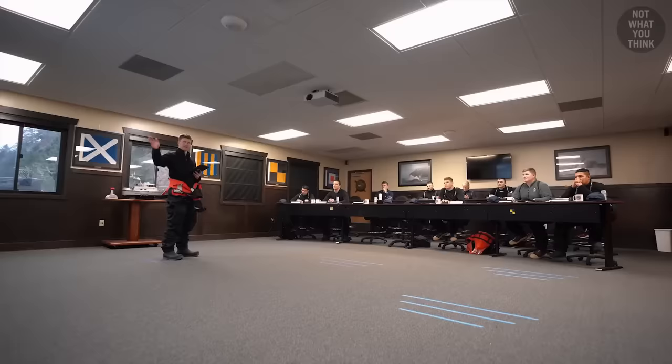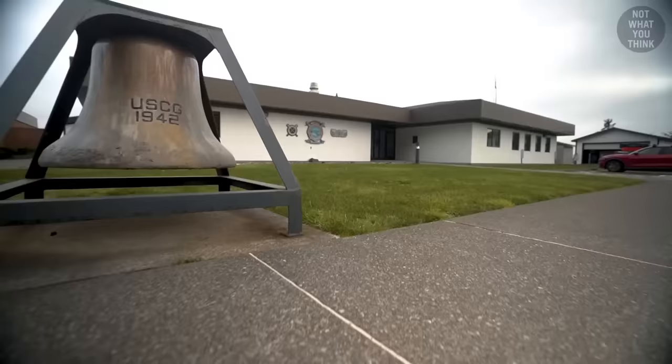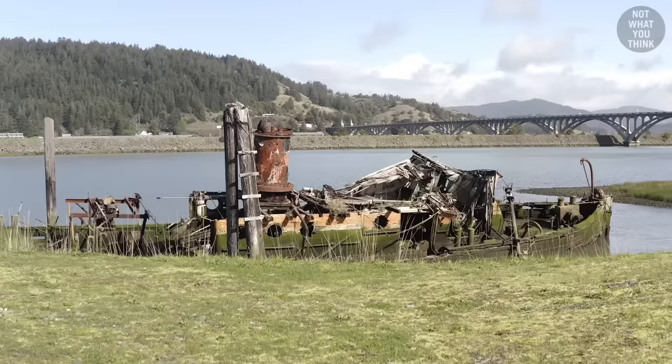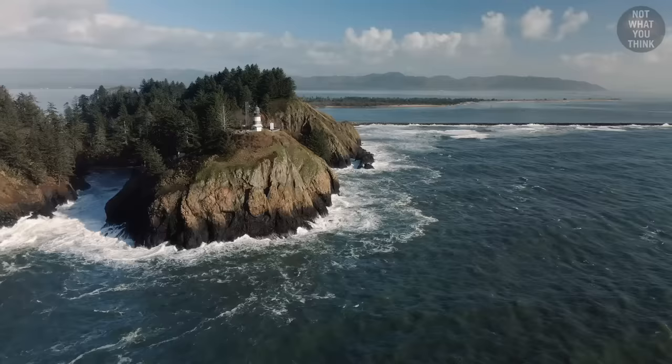The enlisted petty officers receive training at the Coast Guard National Motor Lifeboat School, which is located in a very dangerous place: the mouth of the Columbia River. Nicknamed the Graveyard of the Pacific, since 1972, more than 2,000 ships have been lost in this firehose-shaped region. But what makes this area so dangerous?